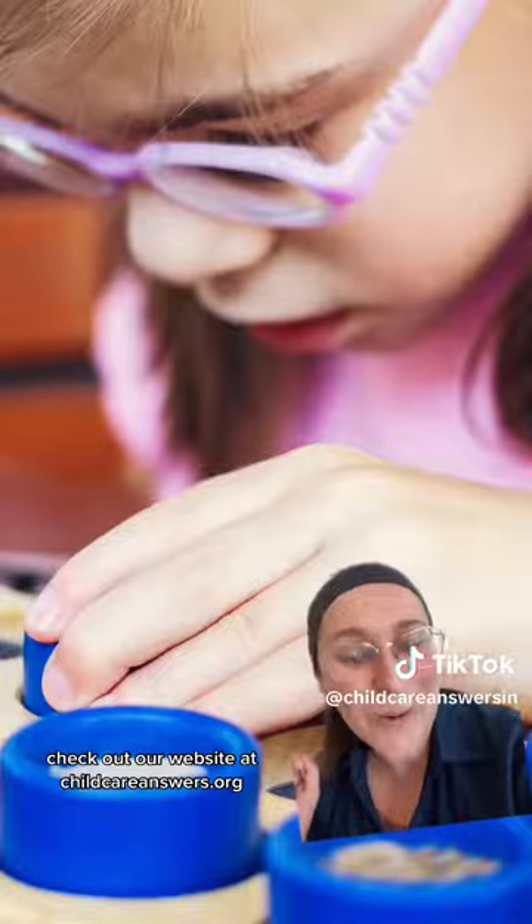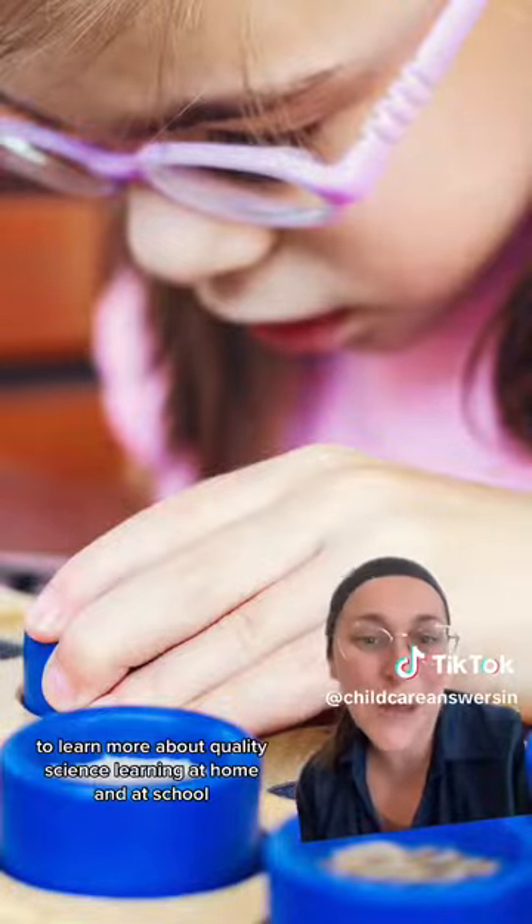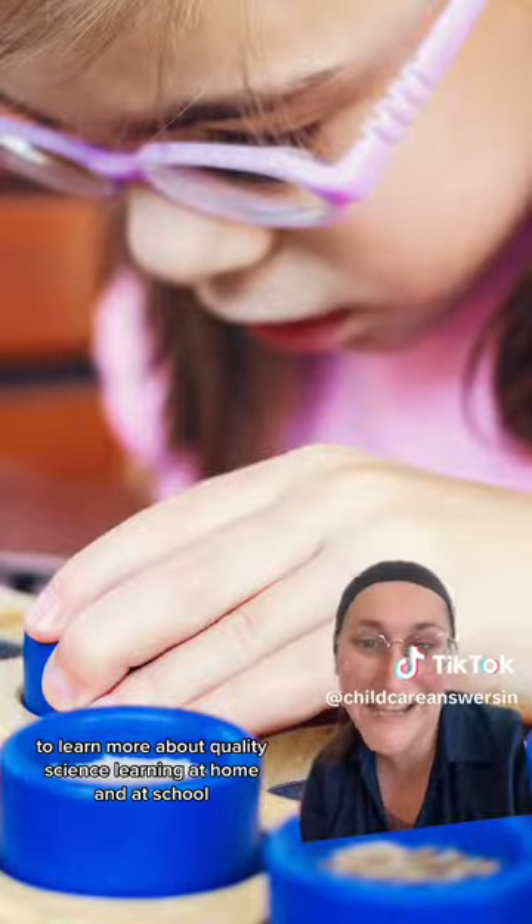Check out our website at childcareanswers.org to learn more about quality science learning at home and at school.